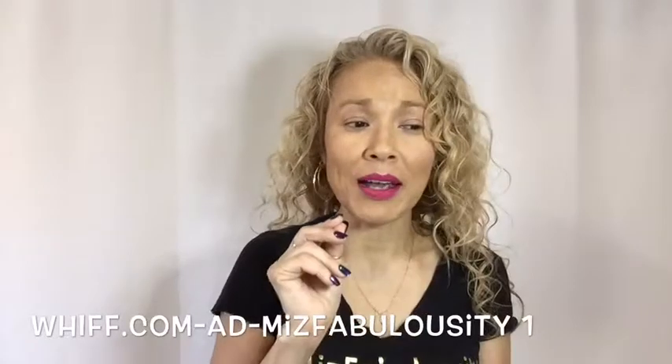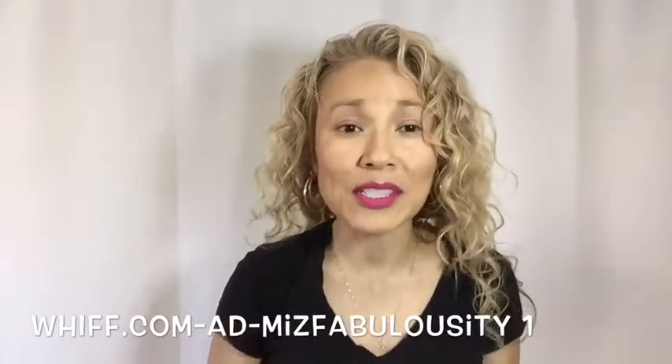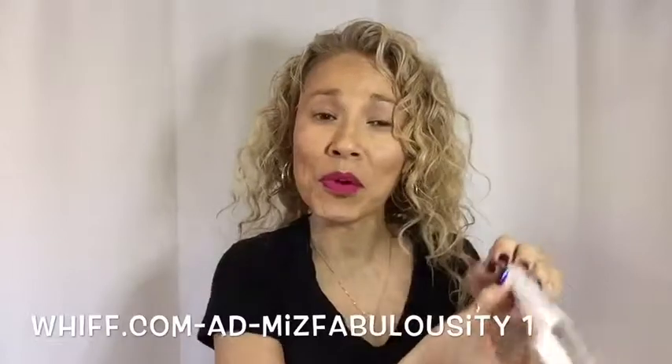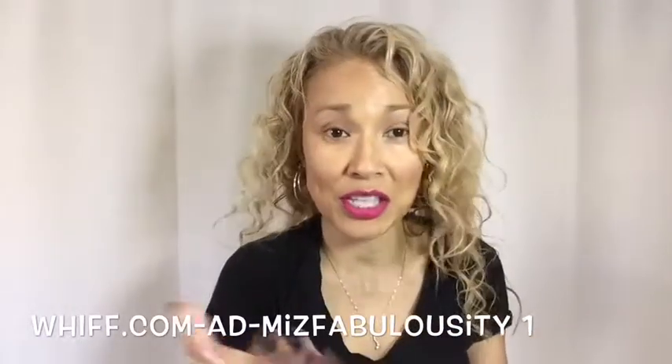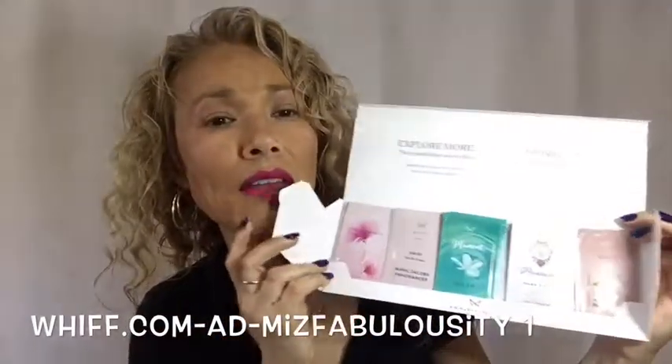I'm going to show you what the sequencing kit looks like. So this is what it looks like — you get it in this little box. I've already opened it because I couldn't wait. This little box actually turns into a stand that you can put on your dresser, so it looks pretty and reminds you to try them each day. Inside you get five different fragrances in these little envelopes, and each of them has three applications.